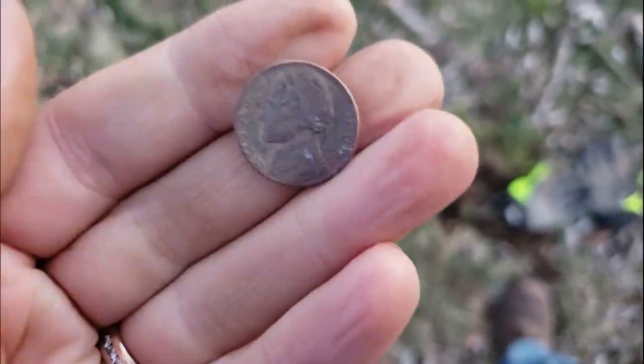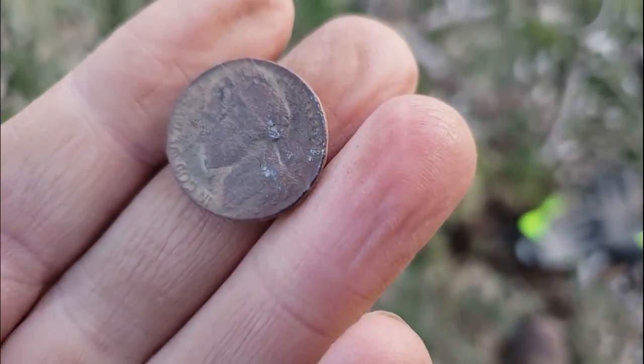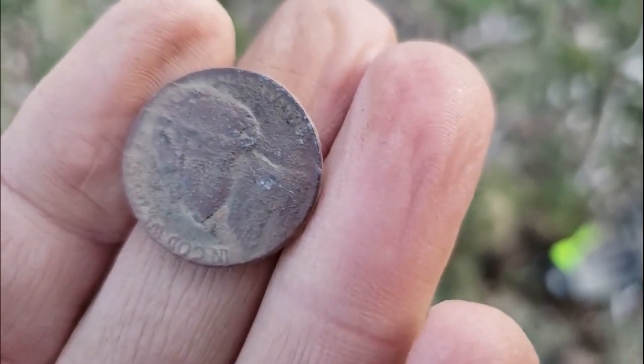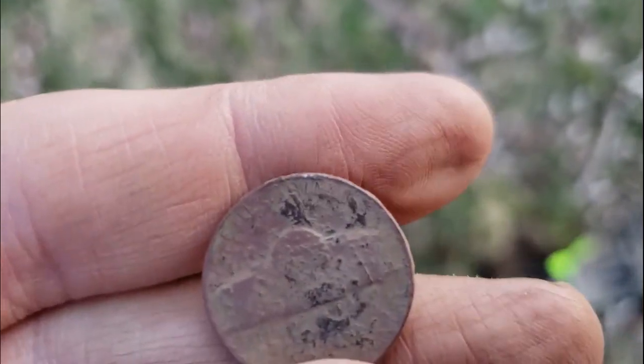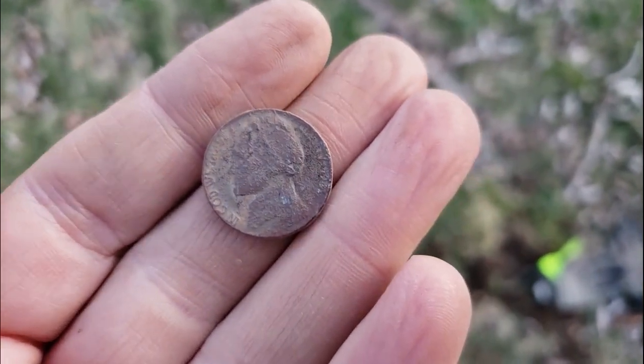That's why the signal came up a little funky on that quarter — because in the same hole was this nickel. I believe that's a 1941; I'm pretty certain but I'll check later. Doesn't look like silver, that's for sure. All right, let's keep rolling.